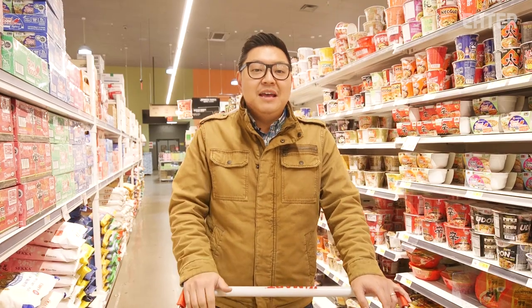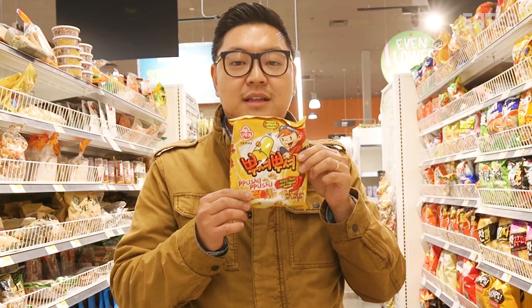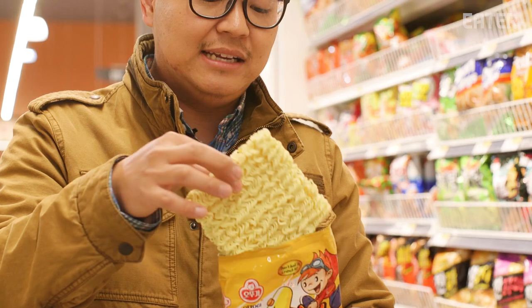Especially with the growth of mukbang and these foods where you need to hear people slurping all the time, instant ramen is hugely important. This is what I was looking for — pushu pushu. This is actually ramen noodles designed to be eaten as a noodle snack, so it's not designed to be boiled.